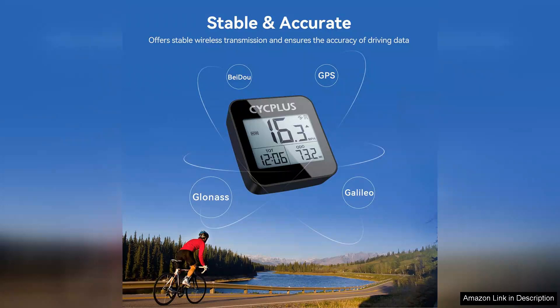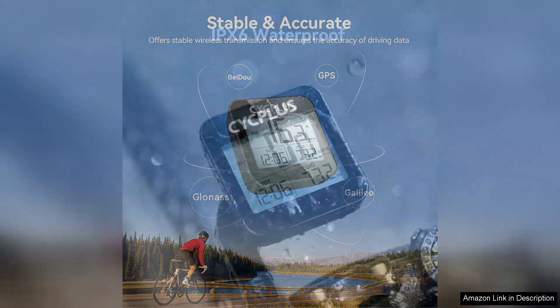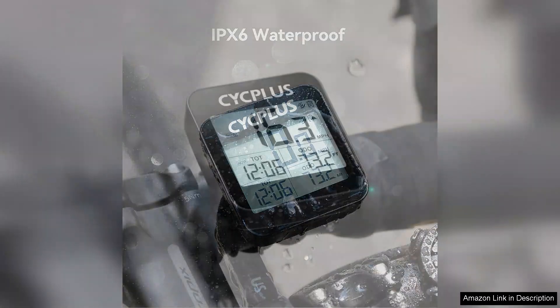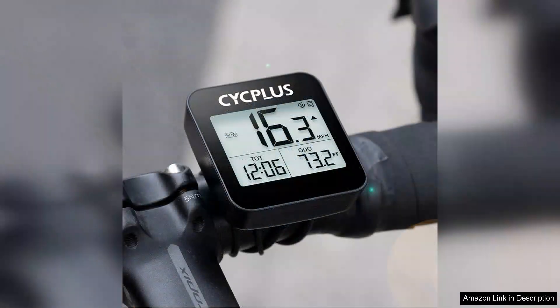The GPS accuracy is impressive, allowing for real-time tracking of your route and performance metrics. It syncs seamlessly with your smartphone, enabling you to download your ride data and analyze statistics over time. This feature is particularly beneficial for those looking to improve their cycling performance or simply keep a log of their adventures.